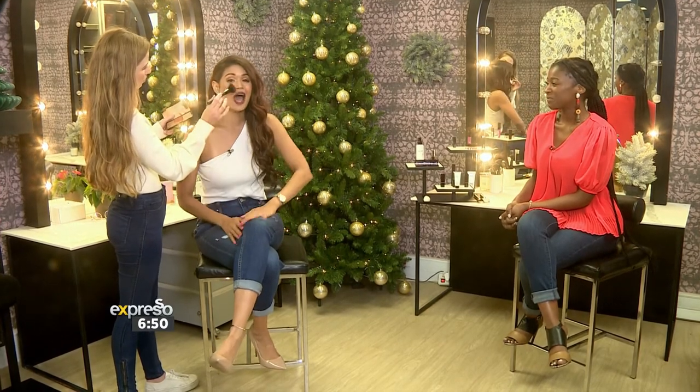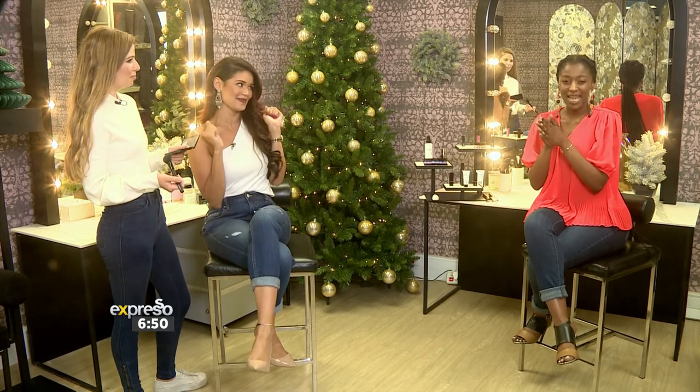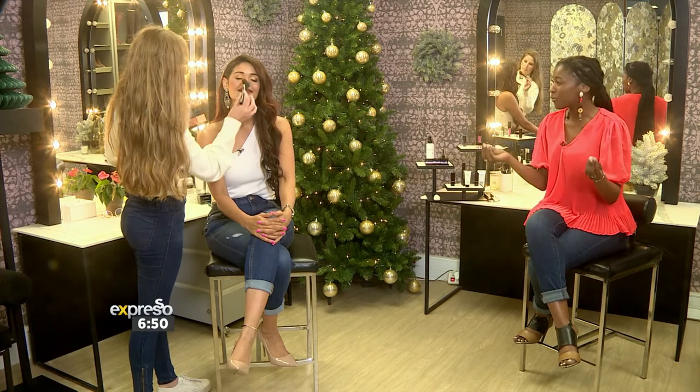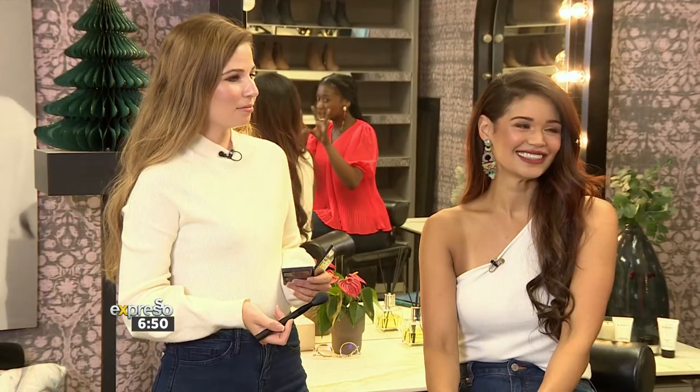We're in the beauty room, talking all things beauty. Espresso makeup artist Bernice is here doing some touch-ups, and Knox is our beauty and fashion editor. The focus today is on eye makeup — specifically a bold and gold look, which is great for the weekend and for summer.